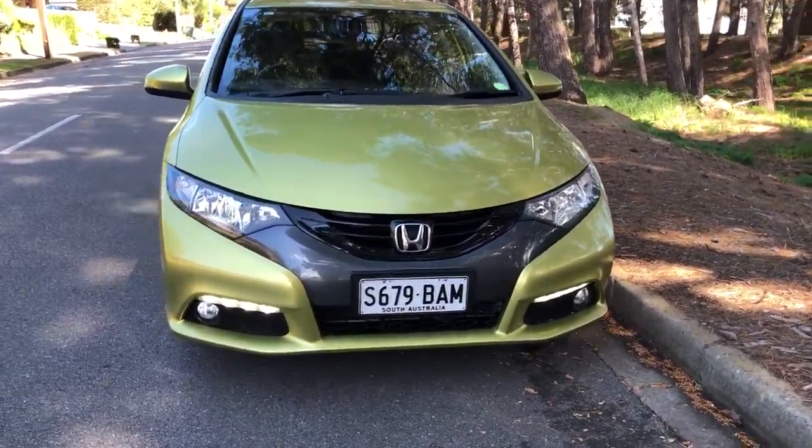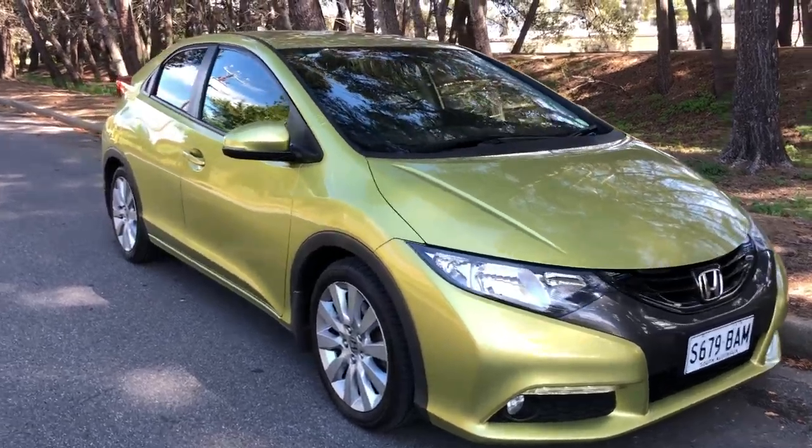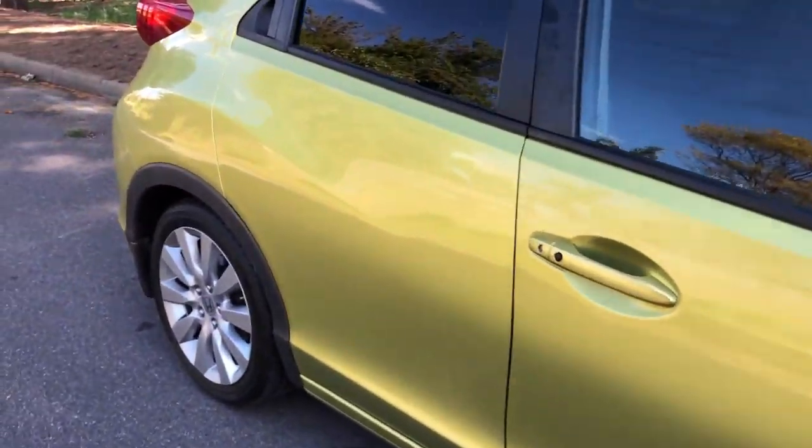This fantastic 2013 Honda Civic, stunning green colour, immaculate condition, very sporty looking car, excellent wheels and tyres.